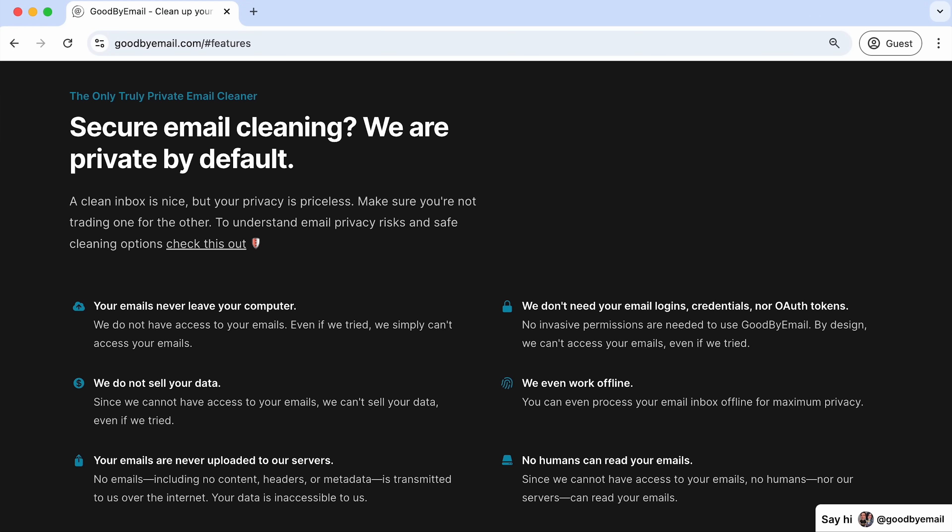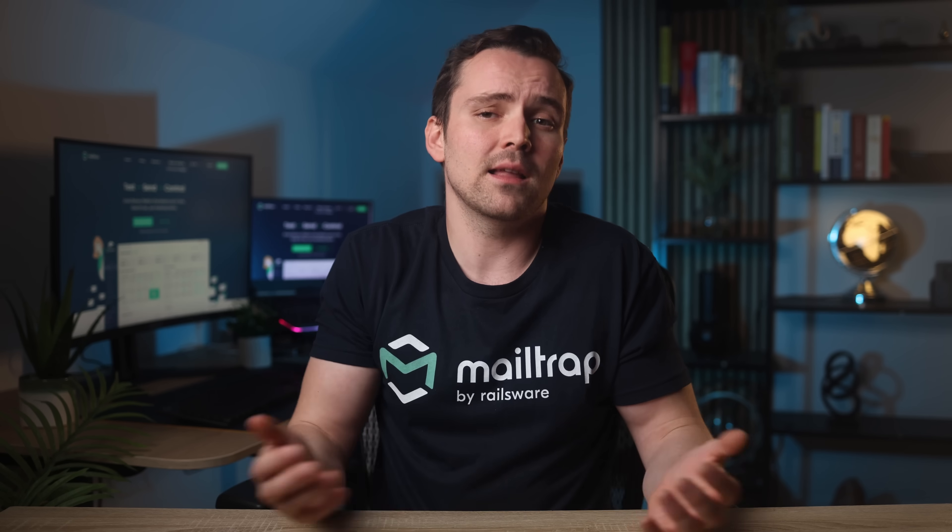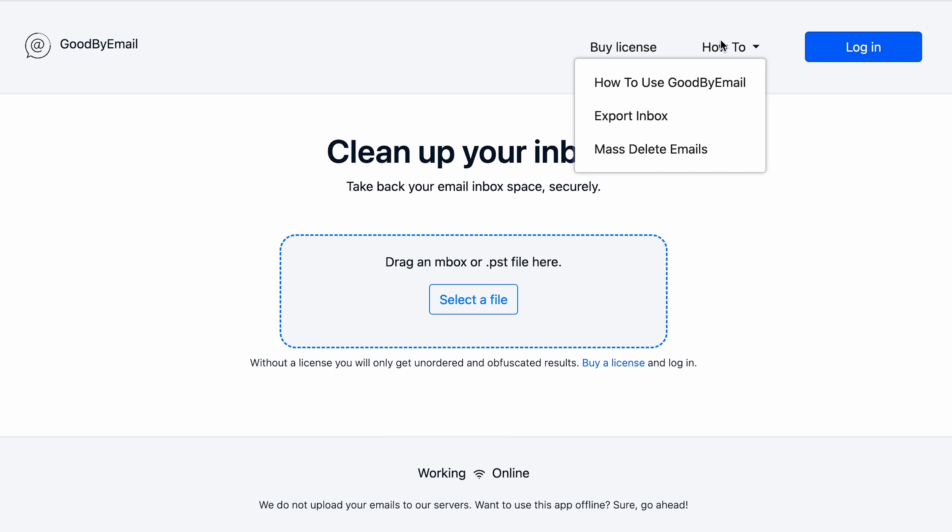Unlike other inbox cleanup tools, Goodbye Email doesn't get direct access to your email account — at least not its login credentials or OAuth tokens. Instead, you download your inbox and upload it to the app. This is where the time-wasting features start to appear.